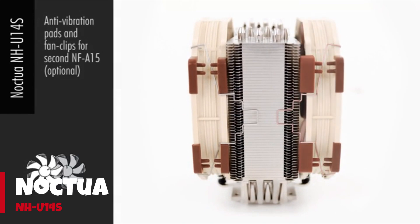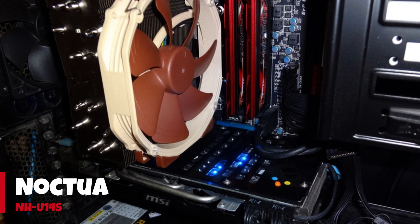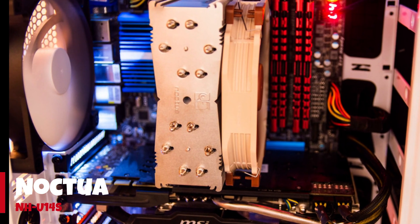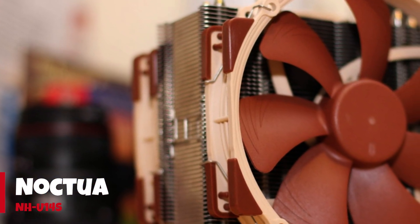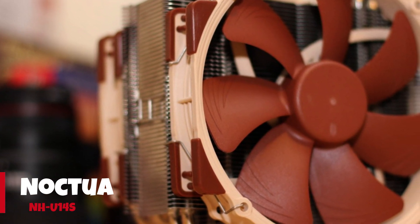Best Threadripper Cooler Alternative: Arctic Freezer 50TR. Neither as cool nor as quiet as Noctua's NH-U14S, the Arctic Freezer 50TR got our attention for its lower price. The value advantage could be important to current builders hoping to save money by using AMD's previous generation 2000 series parts.